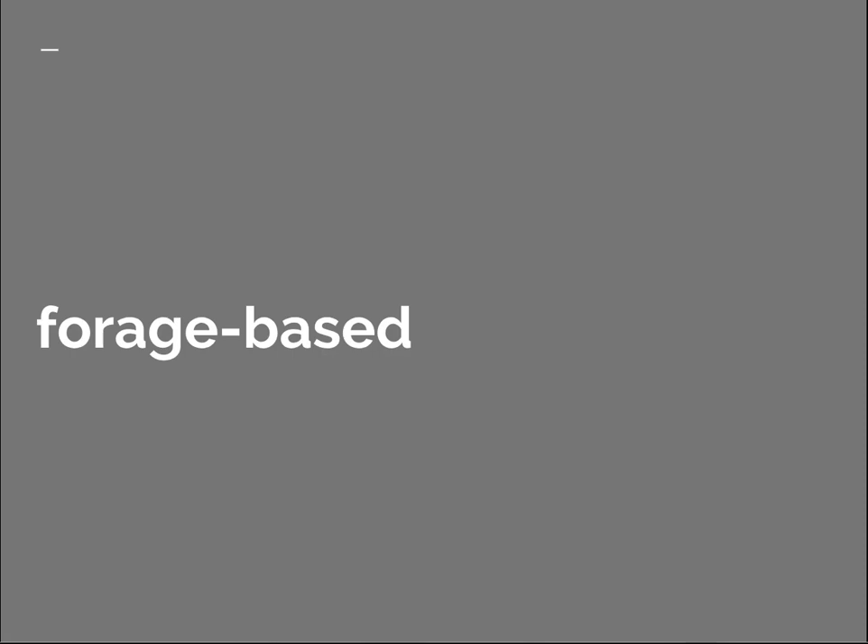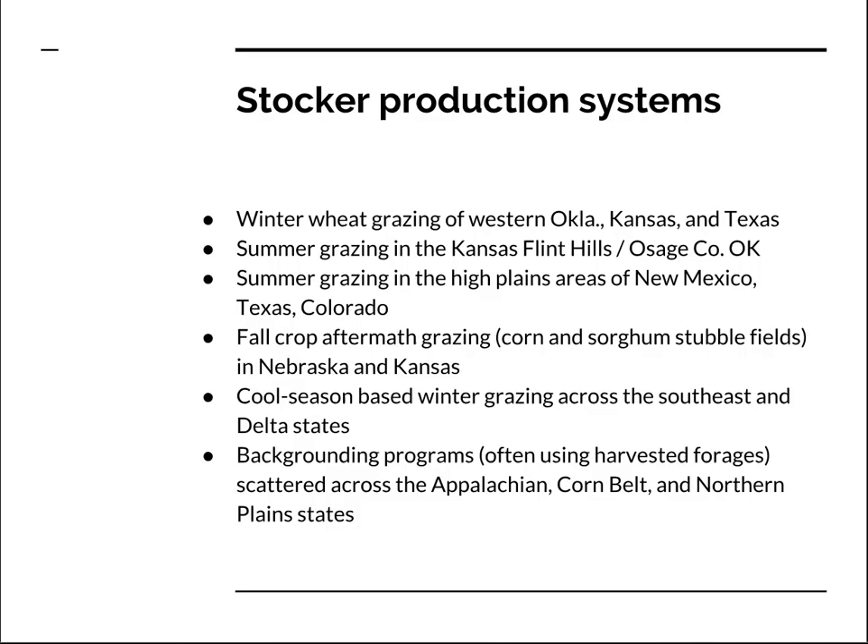A key feature of stocker cattle production is that it is typically forage based. Stockers, in many cases, graze pastures, although in some systems they eat primarily harvested forages such as silage or hay. In most cases, forages that are better than average in quality, because this type of cattle require a good quality forage to grow efficiently and cost effectively.